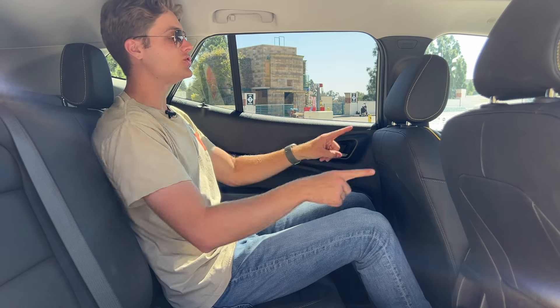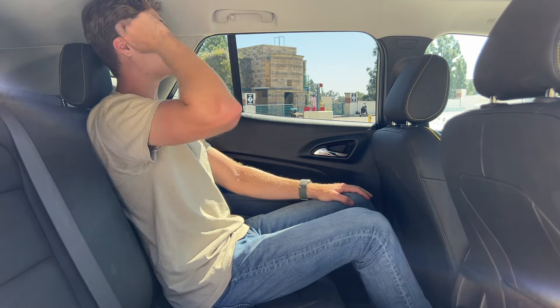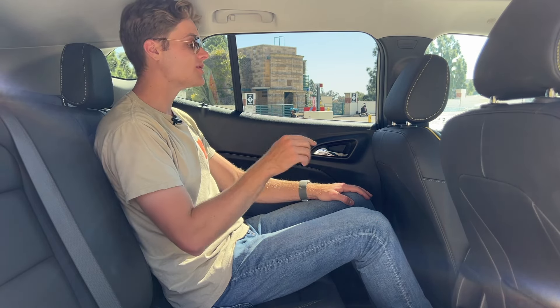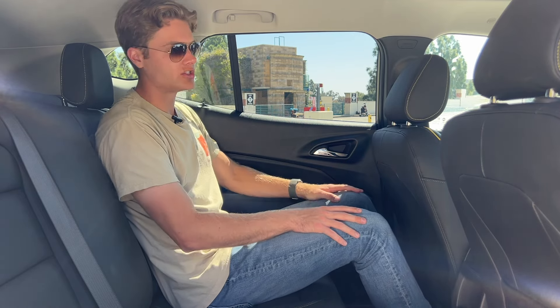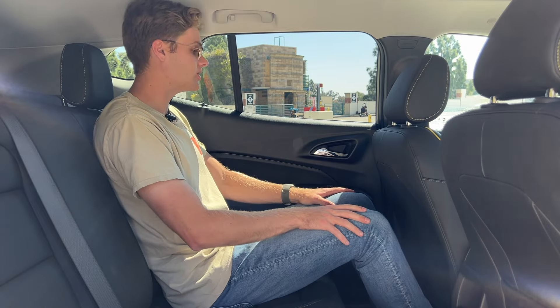What's more is that I, at six-foot-two, fit behind my ideal driving position with plenty of knee room, and when I sit upright my head does not touch the roof. That's really impressive. This is definitely a roomier backseat than the Chevrolet Colorado. There is no inboard armrest, which is a little unfortunate, but you do get a USB-C charger, a regular USB charger, and a single map pocket behind the passenger seat.